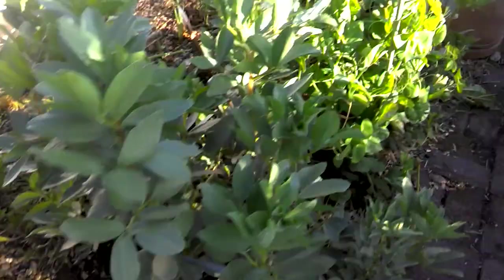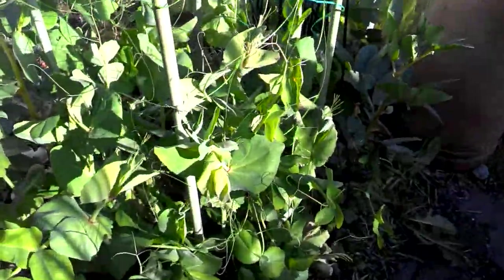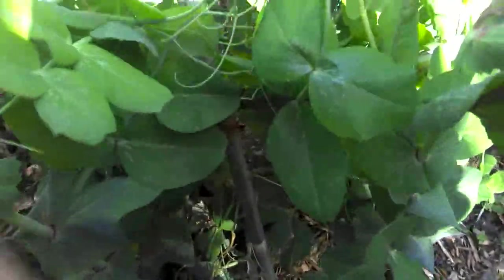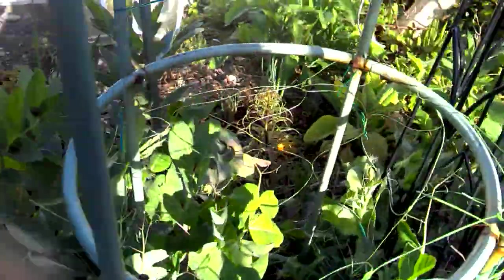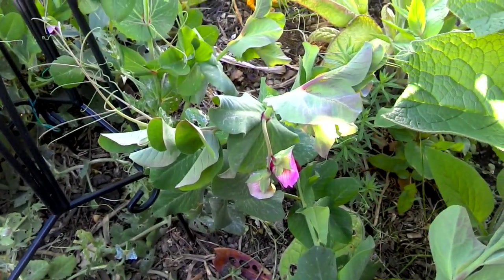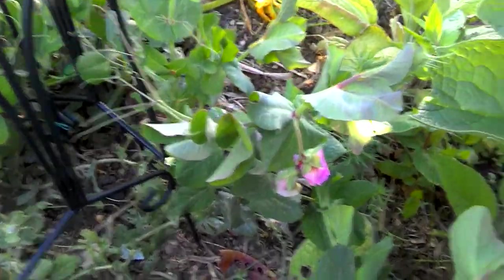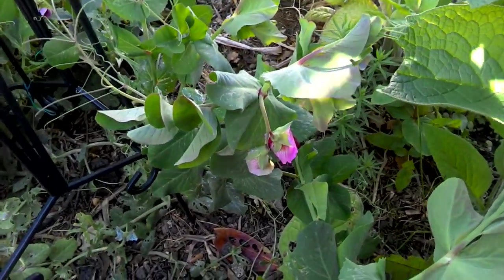We've got some peas - tall ones, these. Called Shiraz. And they've got purple - I'll turn it around a bit so you can see - there, purple flowers. That's obviously the reason why I've sown them, because I want a garden full of pretty vegetables. They grow about five feet tall.